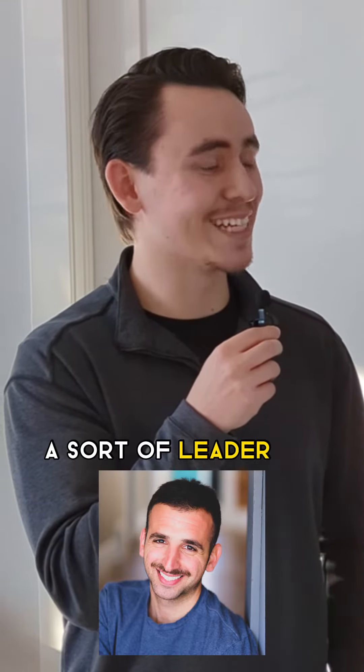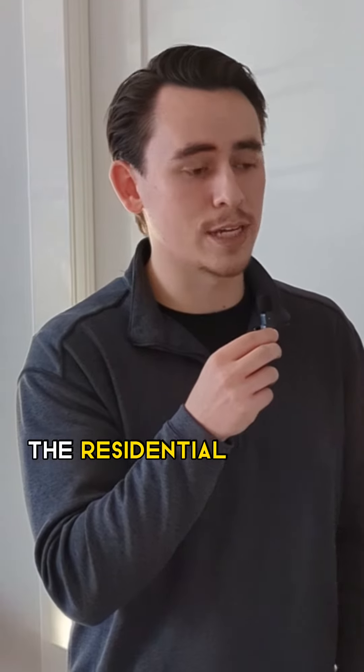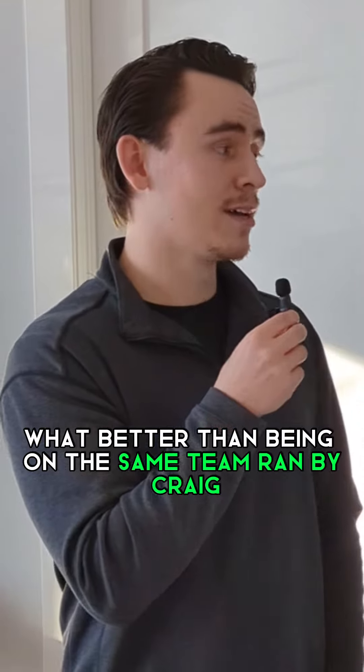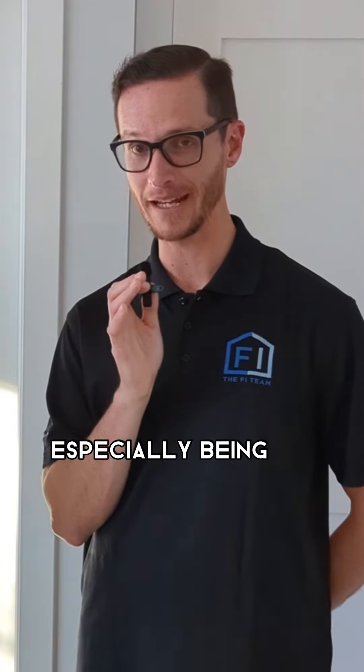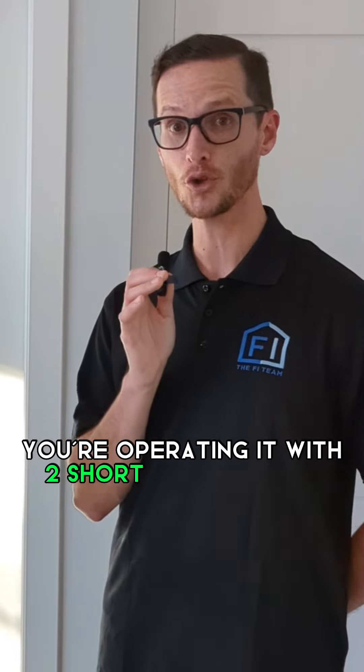It was pretty much a no-brainer. I was an investor to start with. I bought a deal underneath another agent, Craig Curlop, sort of a leader on the FI team here, and then decided that when I was going to go down the residential agency route, what better than being on the same team run by Craig.